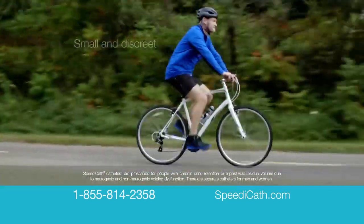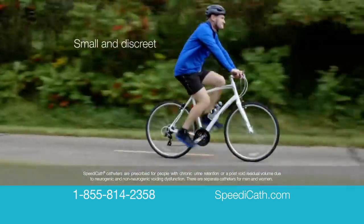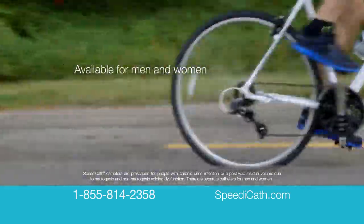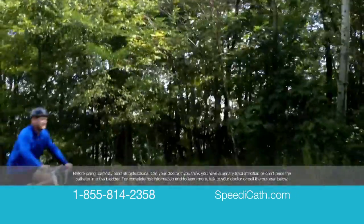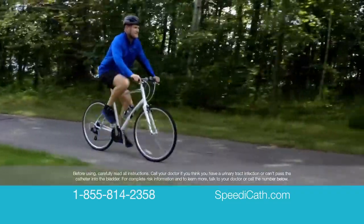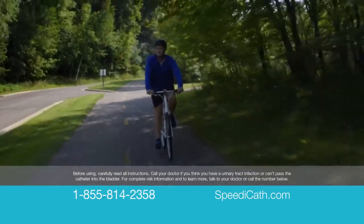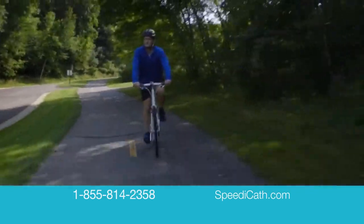SpeedyCath catheters are prescribed for people with chronic urine retention or a post-void residual volume due to neurogenic and non-neurogenic voiding dysfunction. There are separate catheters for men and women. Before using, carefully read all instructions. Call your doctor if you think you have a urinary tract infection or can't pass the catheter into the bladder. For complete risk information and to learn more, talk to your doctor or call the number below.